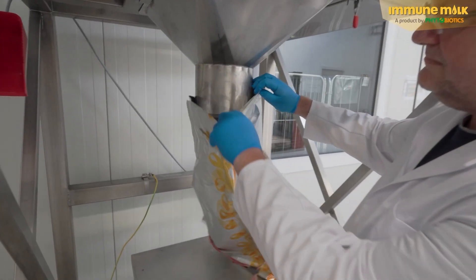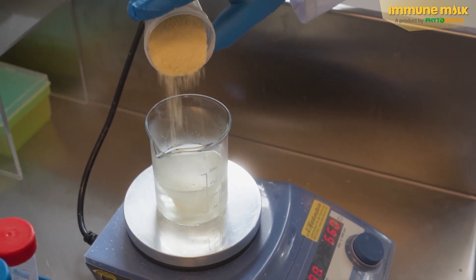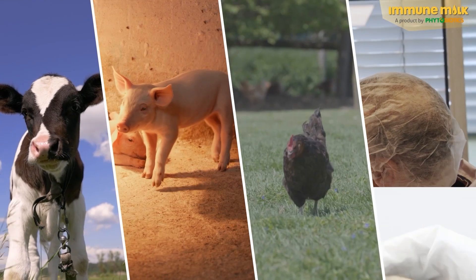Of course, the finished immune milk undergoes additional testing in internal and external laboratories. This ensures that the product, made from bovine colostrum, is the ideal health booster for calves, pigs, chickens, and even pets.